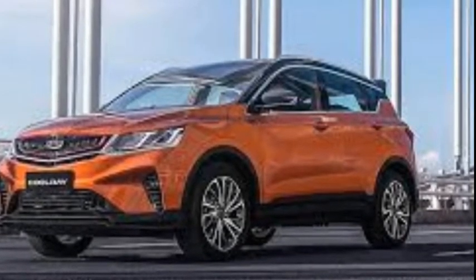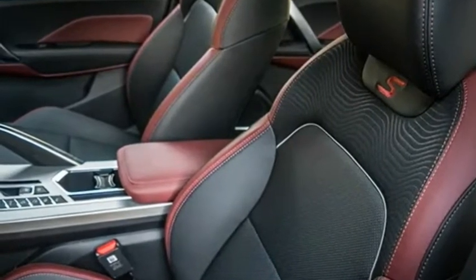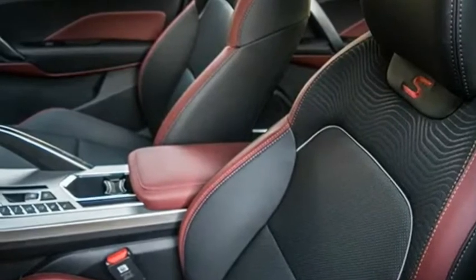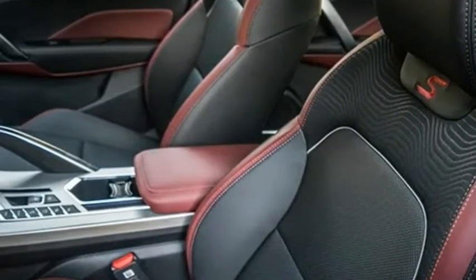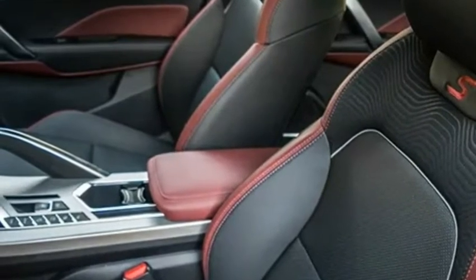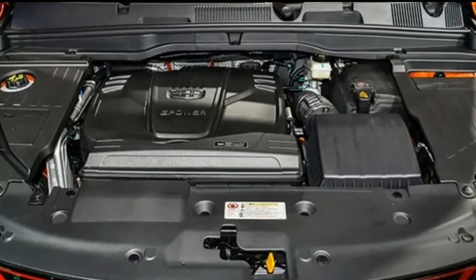The Geely Coolray is equipped with projection headlights, which can be supplied with either full halogen or LED headlamps for the top version. It follows the general styling of a compact car crossover — sporty and popular with younger car buyers. The two-tone appearance is only available on the Premium and Sport models.